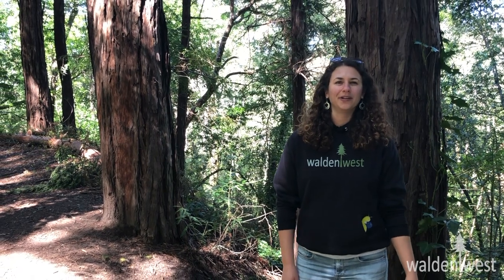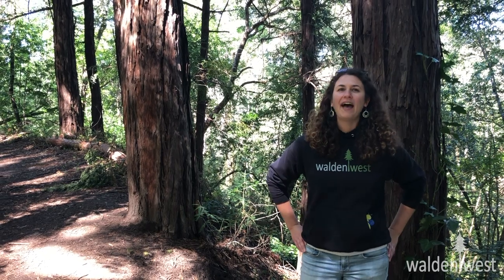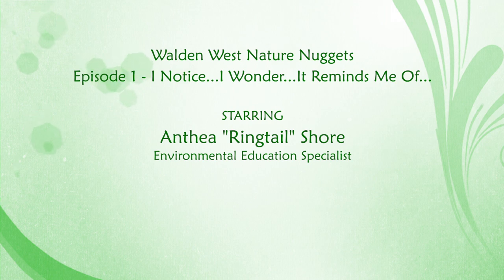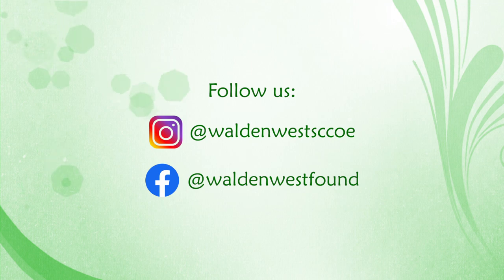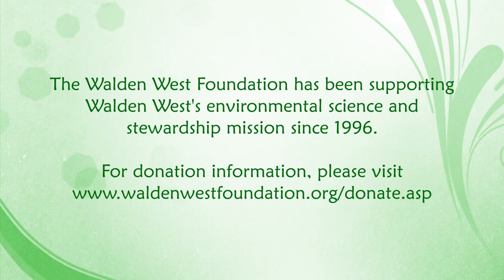This has been a Nature Nugget with Ringtail from Walden West Outdoor School. Thank you for joining us today. Until next time, be safe, have fun, and keep on exploring. We'll see you next time. Bye!